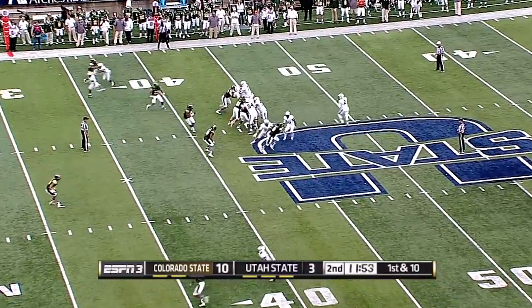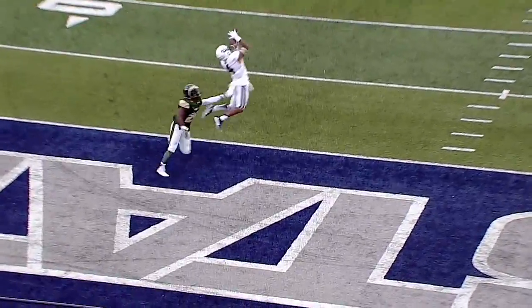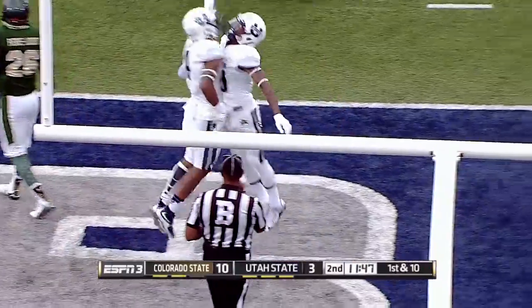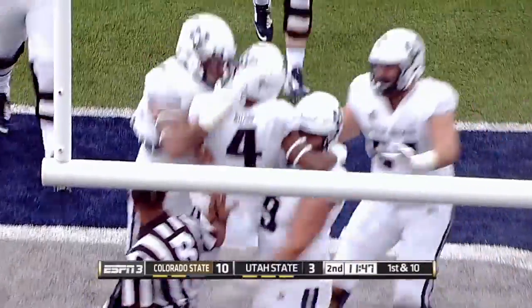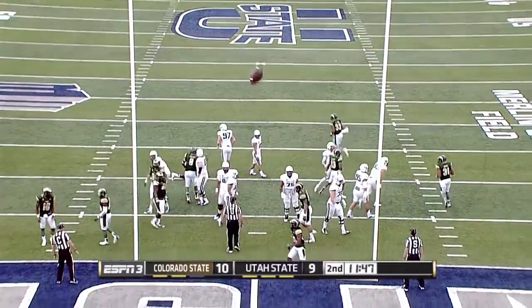Myers wants to put it in the air, has some time. Myers with the deep ball — has a man open downfield, he'll jump. He's got it! Touchdown Aggies! 42 yards for the score, and a big play for the Utah State offense to draw even here. And the extra point is good.